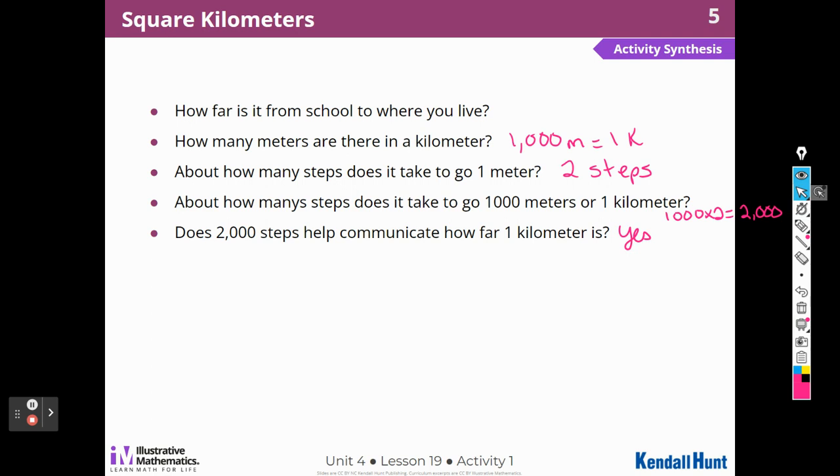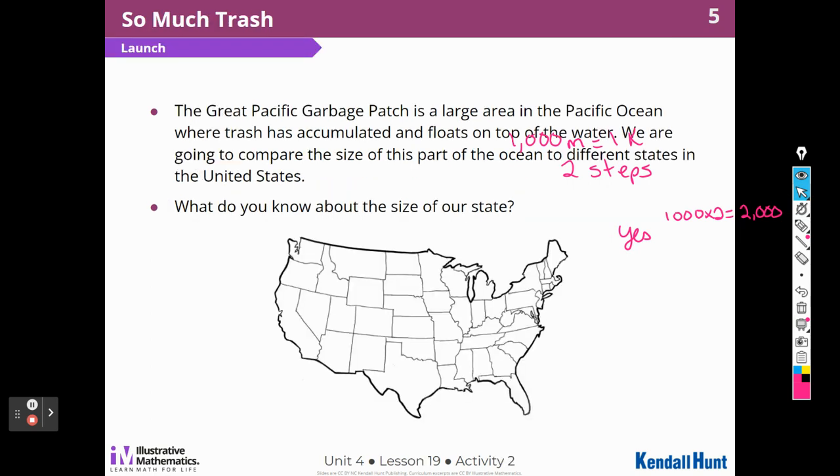The Great Garbage Patch — it's a large area in the Pacific Ocean where trash has accumulated and floats on top of the water. We're going to compare the size of this part of the ocean to different states in the United States.